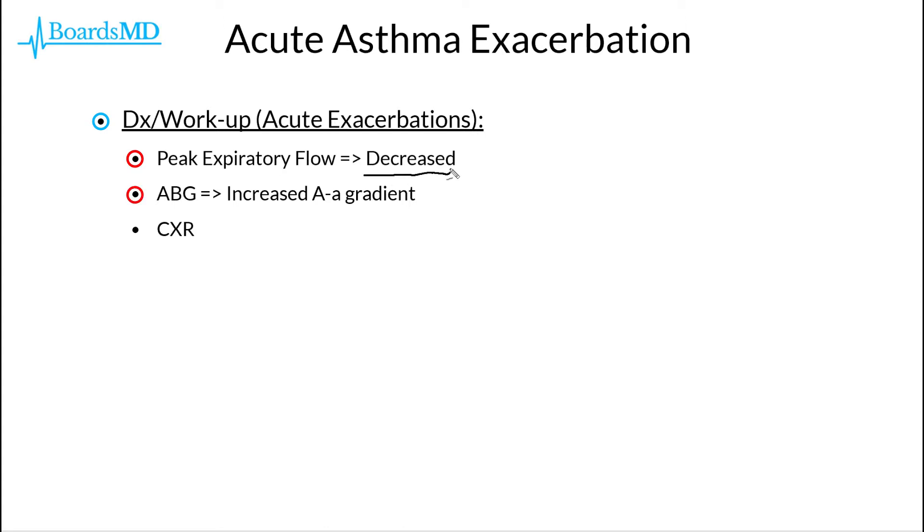Their ABG, or arterial blood gas, is going to show an elevated A-a gradient, and we should also get a chest x-ray in these patients in order to rule out pneumothoraces and other potential contributors to their symptoms.